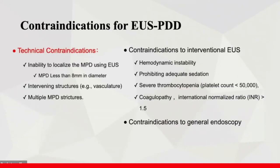Contraindications for this technique include a main pancreatic duct diameter less than 8 mm, interposition vessels that cannot be avoided, and patients with multiple pancreatic duct strictures.